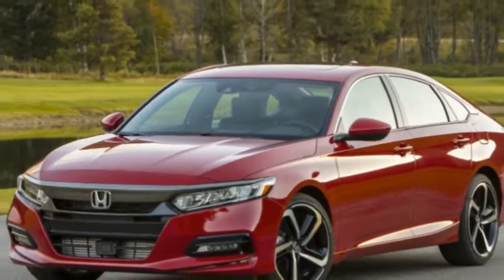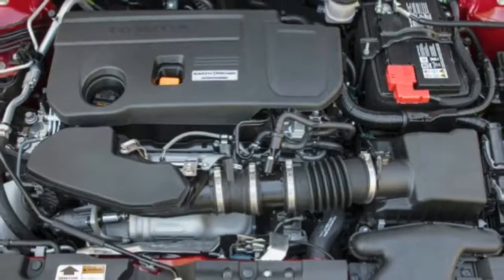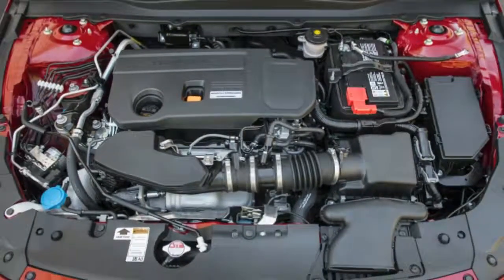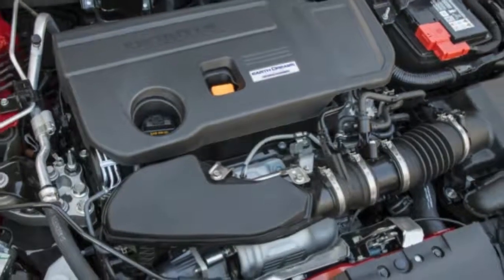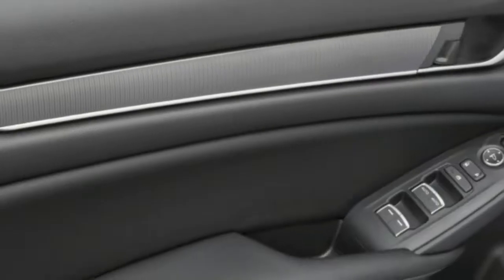The first one is mild, adding about 10 peak horsepower and 40 pound-feet of torque. As seen in the dyno plot above, that was an increase from about 266 horsepower to 276, and an increase of torque from 292 pound-feet to 332.